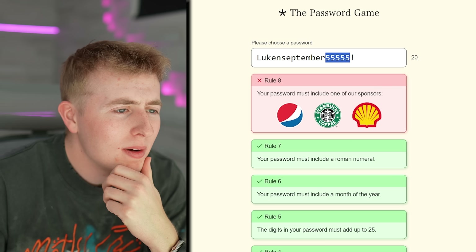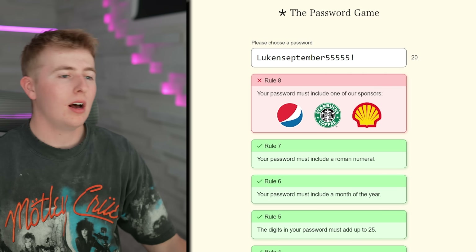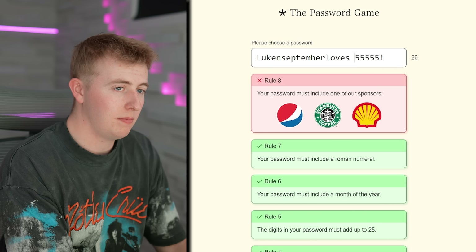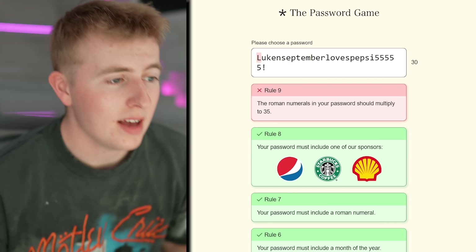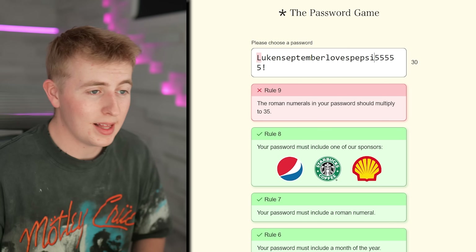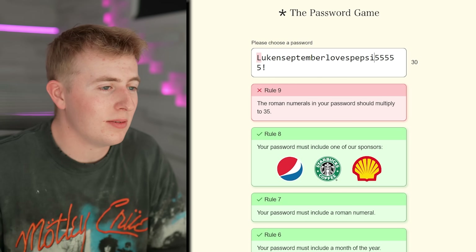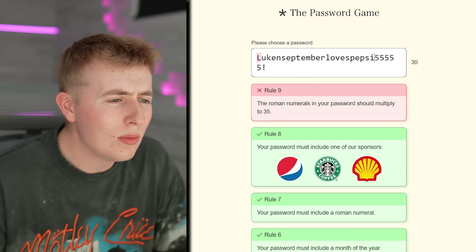Your password must include one of our sponsors — free promo! LukeN September loves Pepsi. I don't actually drink pop, guys. The only pop I like is Brisk lemonade or iced tea — the Brisk half-and-half, lemonade and iced tea.